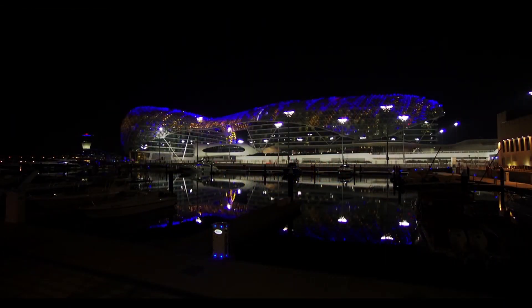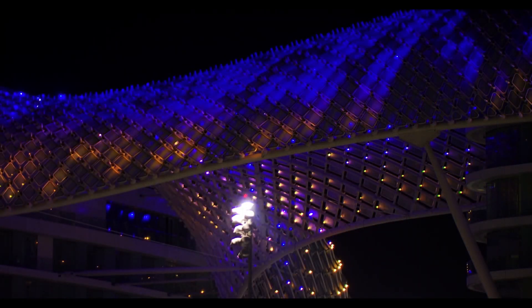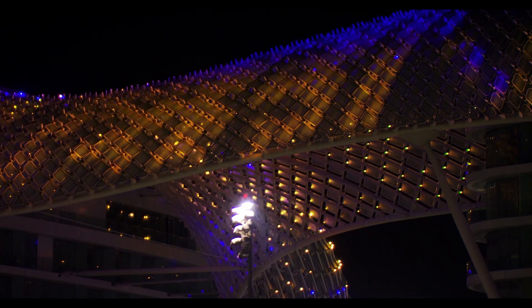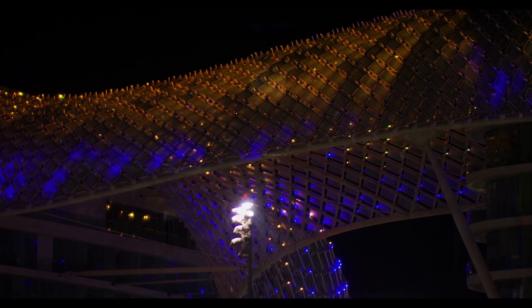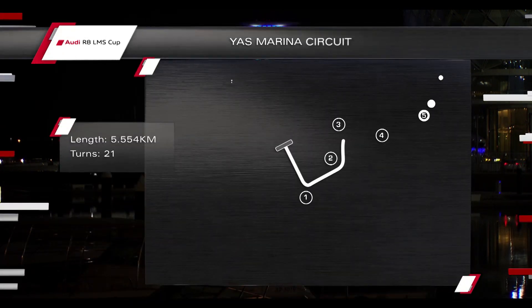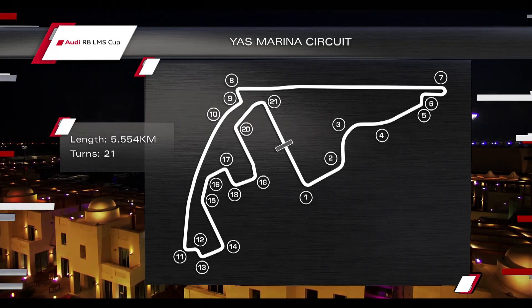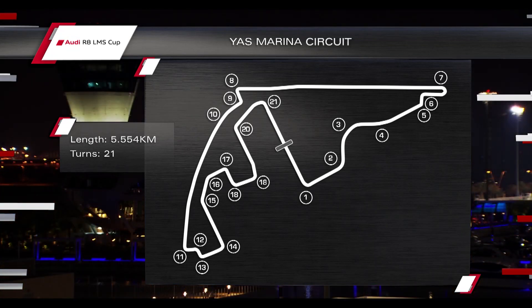Let's have a look at this circuit — it's well lit up at night. It's beautifully designed and the track actually goes right through the Viceroy Hotel, right next to the circuit. 21 corners — the drivers will have to negotiate 5.554 kilometers, 13 left turns, 8 right turns. And according to Rahel Frey, she was saying how challenging this circuit is going to be.